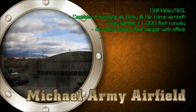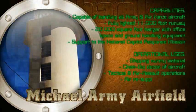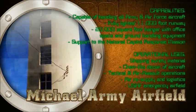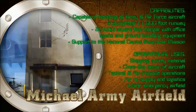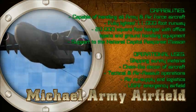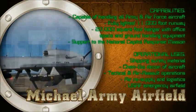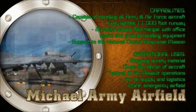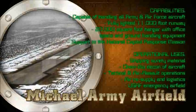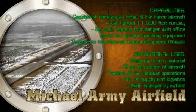Michael Army Airfield: Customers can conduct tactical air operations, chemical and biological decontamination of aircraft, tailor unit exercises, and use various drop zones. This secure and remote landing site includes restricted airspace up to 58,000 feet. The airfield staff can support 24-7 exercises or contingency operations with little or no augmentation.